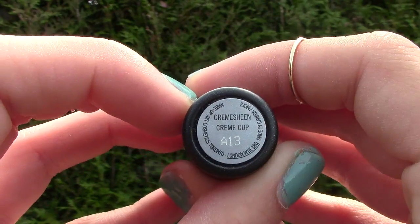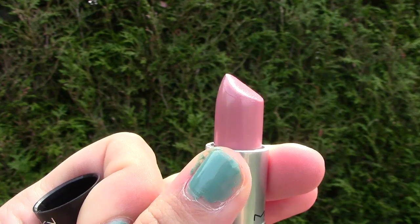For my lips, I used my MAC lipstick in the colour Creme Cup. This is just a nice nudie pink colour, and I think it's just perfect for everyday use.